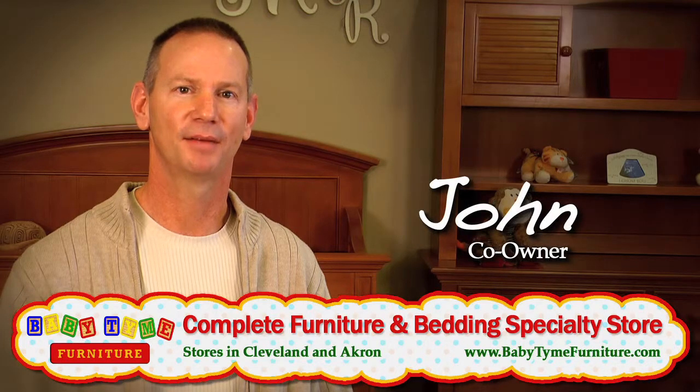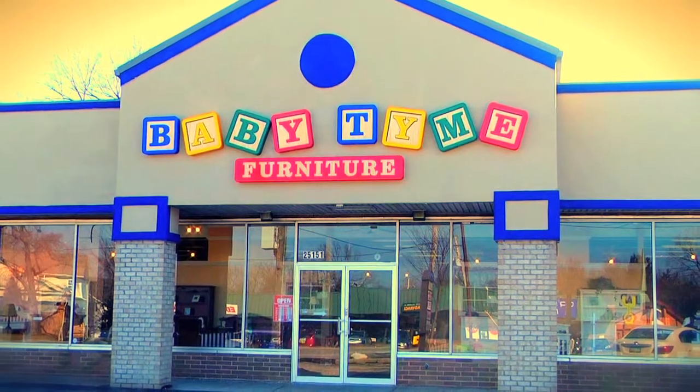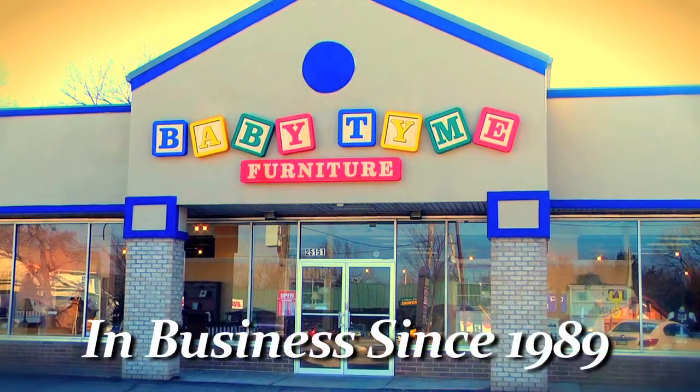I'm John. I'm one of the owners here at Babytime. We have two locations to serve you — one in Cleveland and one in the Akron-Canton area. It's owner-operated. We've been in business since 1989.